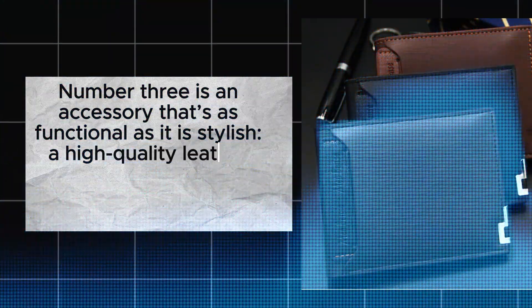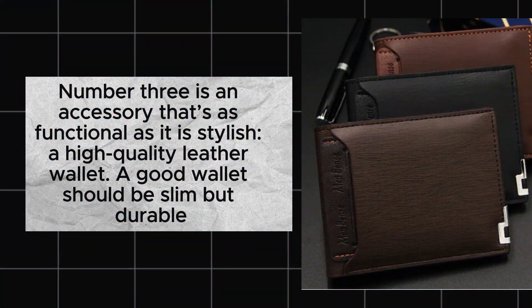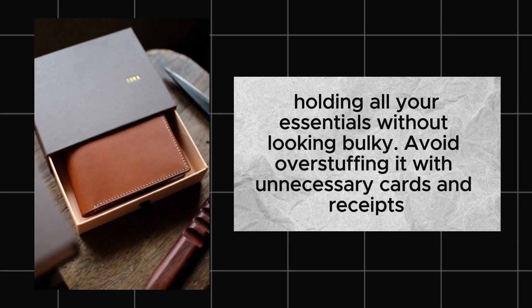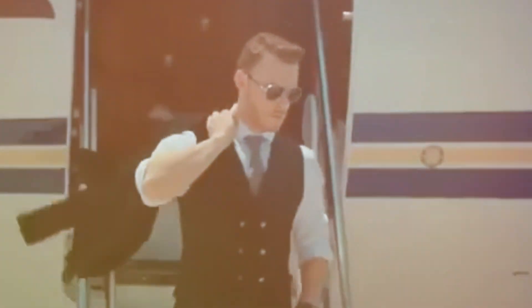Leather wallet. Number 3 is an accessory that's as functional as it is stylish — a high-quality leather wallet. A good wallet should be slim but durable, holding all your essentials without looking bulky. Avoid overstuffing it with unnecessary cards and receipts. Keep it neat and minimal.